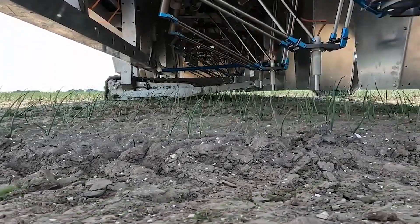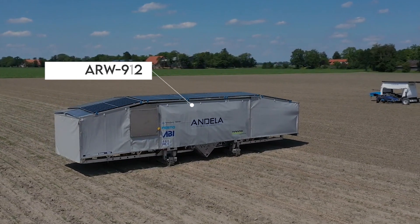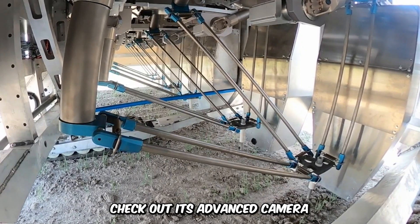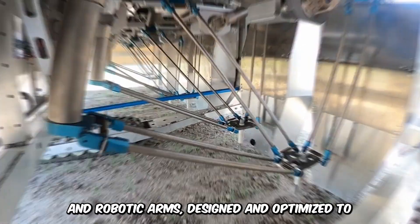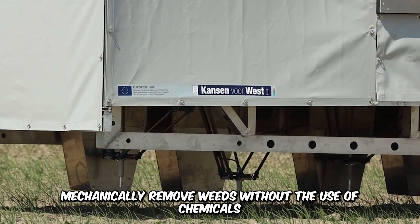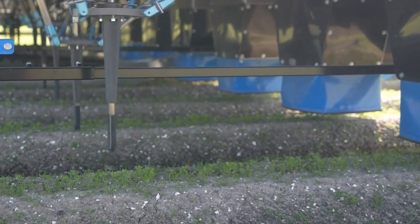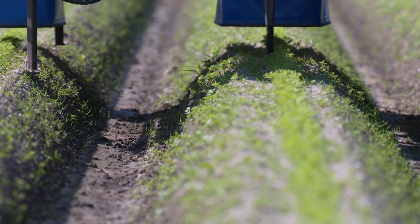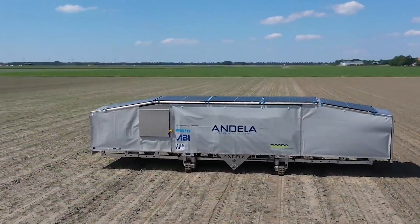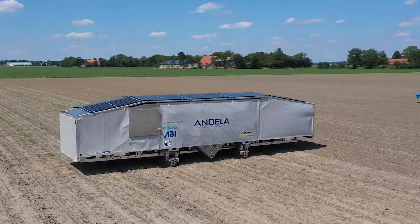Say goodbye to weeds and hello to the precision weeding robot, the Andela Robot Weeder ARW912. Check out its advanced camera and robotic arms, designed and optimized to mechanically remove weeds without the use of chemicals. This sustainable solution ensures high productivity, labor efficiency, high precision, and accuracy, and is environmentally sustainable. With a 9-meter working width, this bad boy can navigate seamlessly and autonomously.